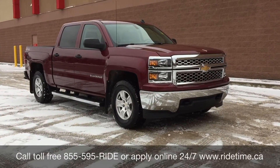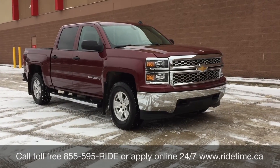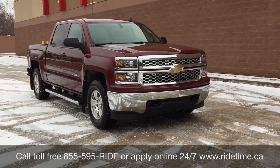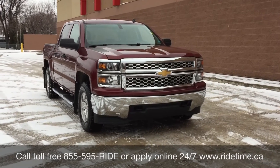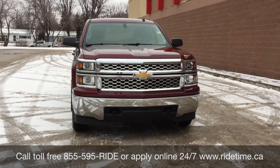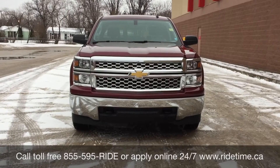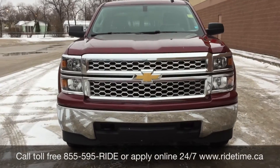So that is all for our video on our 2014 Chevrolet Silverado 1500 LT with four-wheel drive. If you are looking for a vehicle like this or any other vehicle that we have, check out our inventory at RideTime.ca or give us a call toll free at 1-855-595-RIDE, or come on down to one of our two locations — either 715 Pembina Highway or 87 Oak Point Highway, which is at the corner of Route Natty and Selkirk. We do offer financing as low as 0% OAC. Come check us out. Again, this has been Ride Time — we're your ticket to ride.